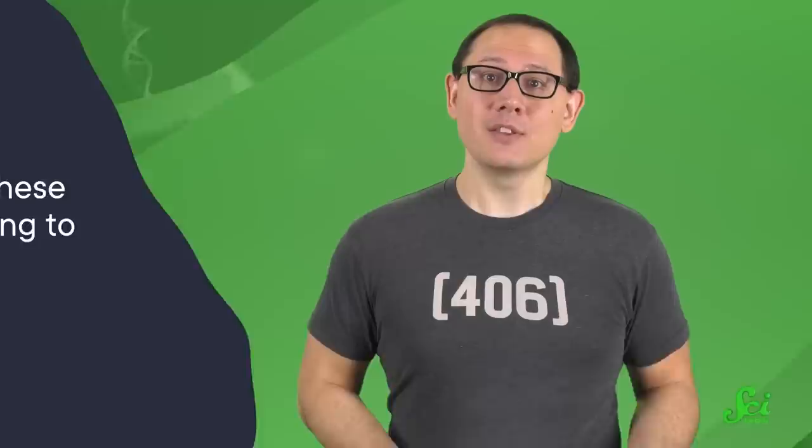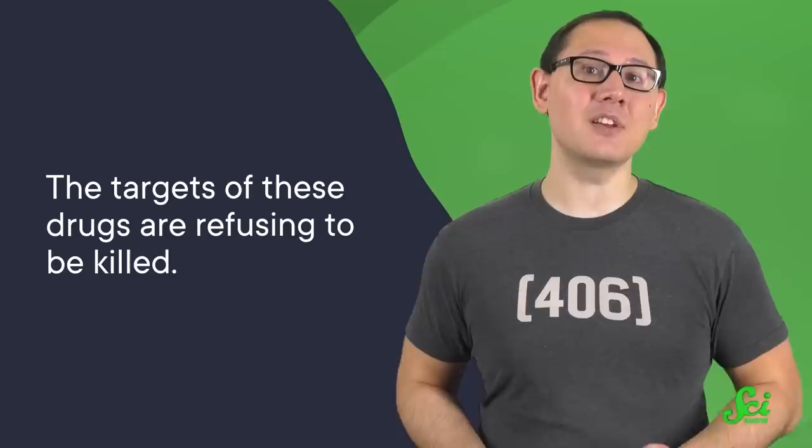But now they're so common that doctors are running into a problem. The targets of these drugs are refusing to be killed, developing resistance to our treatment arsenal and threatening a return to the medical days of yore. If we're to solve this problem, we might have to step back and pay due deference to the true inventors of antibiotics—the very bacteria we're trying to fight. Because bacteria and antibiotics have coexisted for a long time before our ancestors hit on the idea of walking upright. And to learn to use them properly, we might have to learn from those masters.